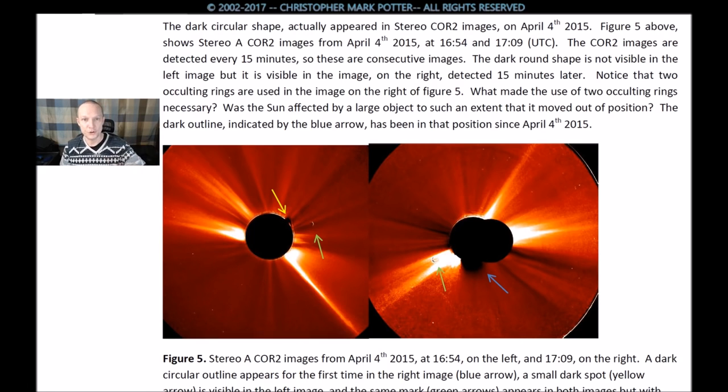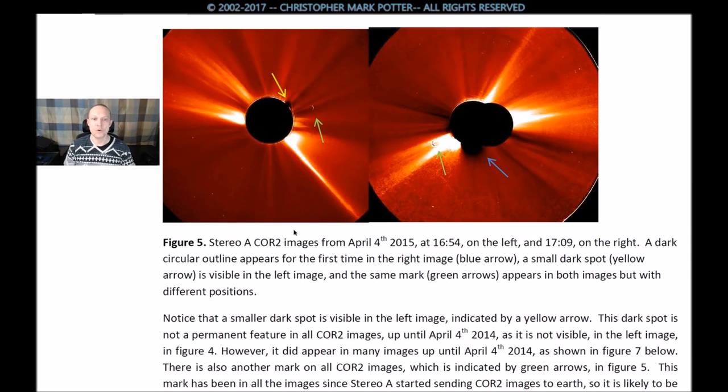Notice that two occulting rings were used in the image on the right of figure 5. What made the use of two occulting rings necessary? Or was this a software rendering glitch? Was the sun affected by a large object to such an extent that it moved out of position? The dark outline indicated by the blue arrow has been in that position since April 4th, 2015. Figure 5: blue arrow marks the dark circular outline; a small dark spot is indicated by a yellow arrow, visible in the left image; and the same mark indicated by green arrows appears in both images but with different positions.